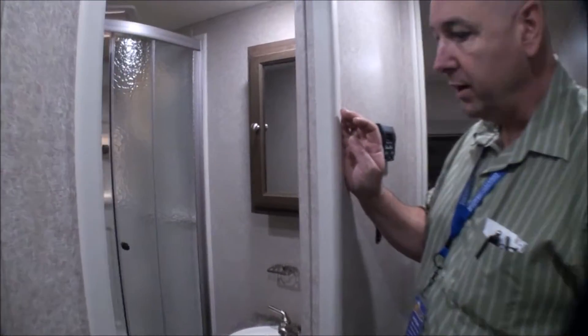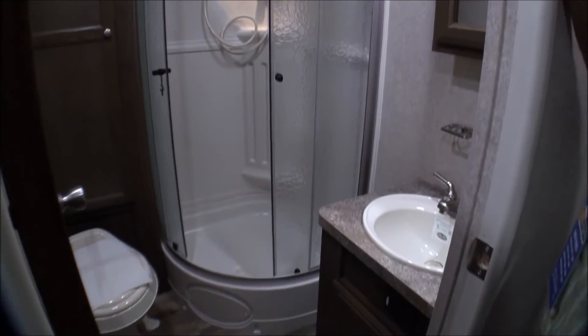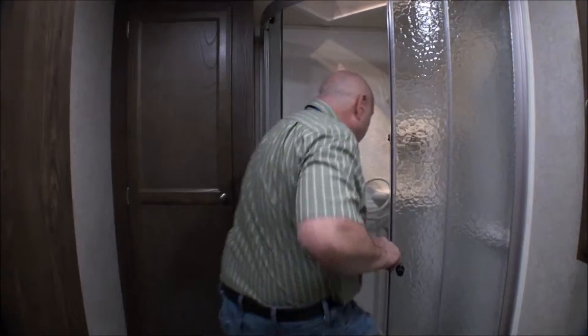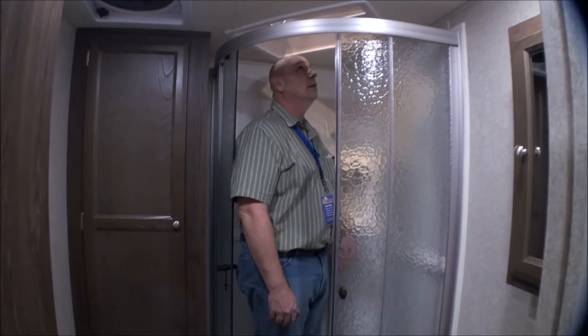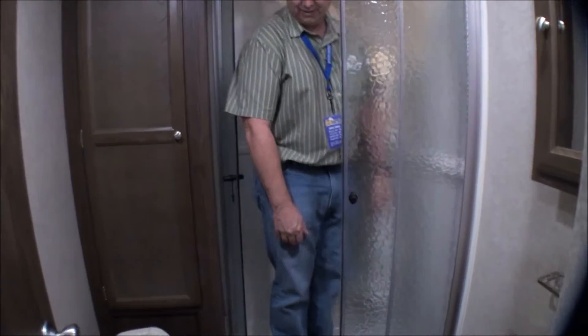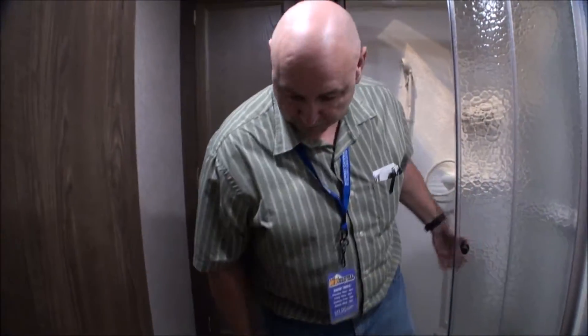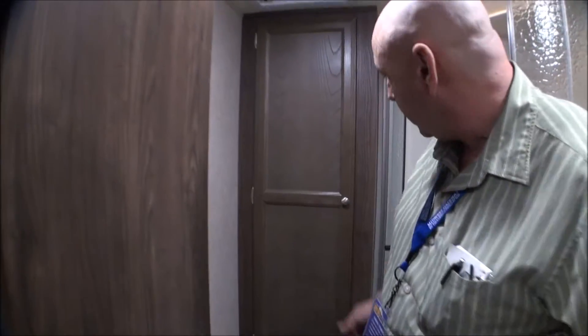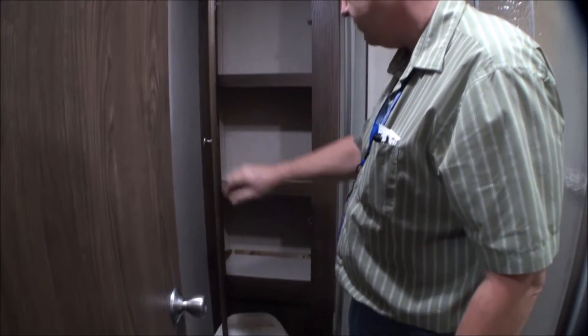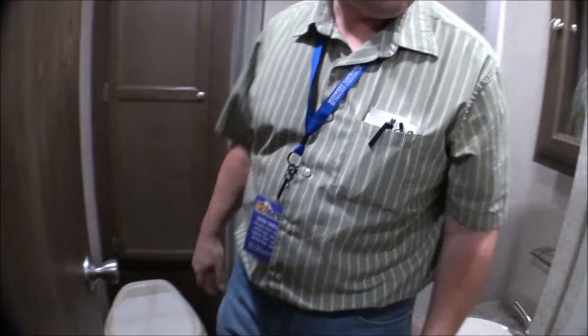There's a bathroom here in the hallway with a nice size shower — plenty of room in it. It's got a skylight overhead — plenty of headroom. There's also good storage on the side where you can put all your towels and everything in the bathroom.